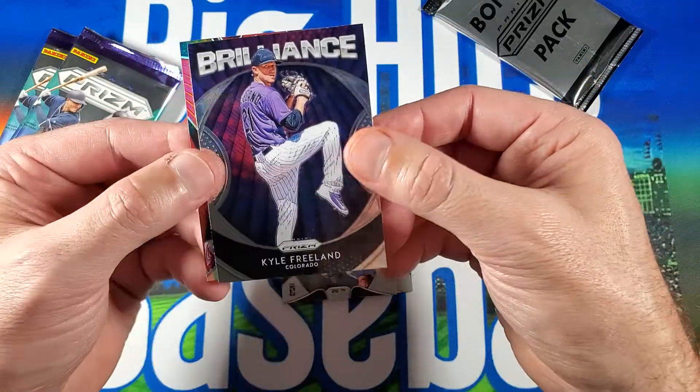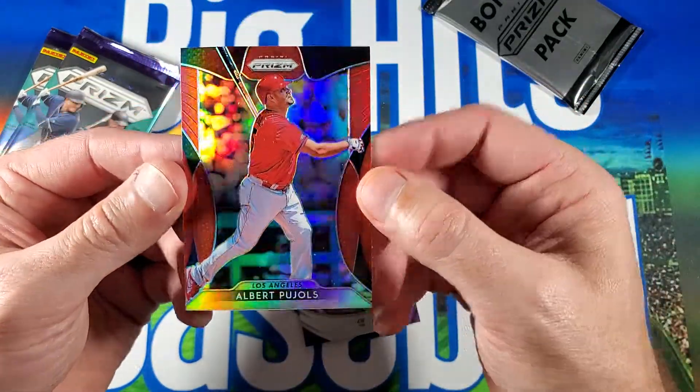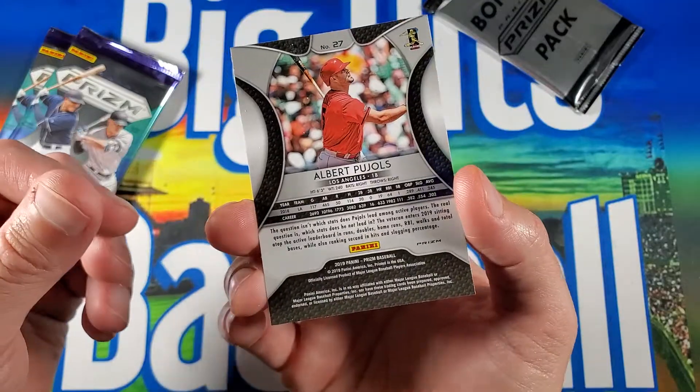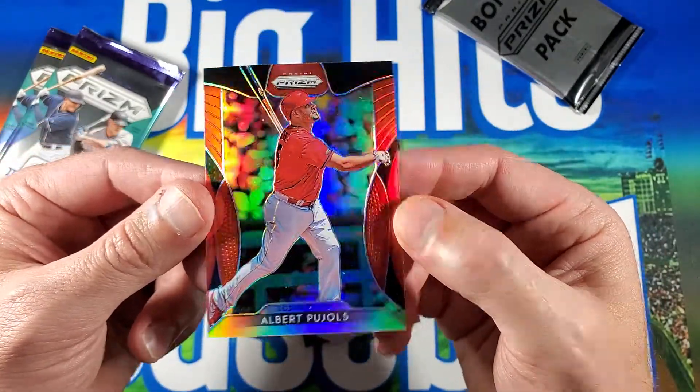Kyle Freeland — I actually watched some pitch yesterday. And we got Albert Pujols' red prism. It's kind of cool. Is it numbered? It is not numbered, so it's just a parallel. Pretty cool.